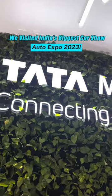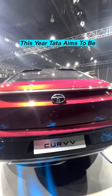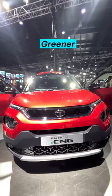We're excited to be here for the launch of Tata's passenger vehicle segment. Tata aims to make their cars safer, smarter, and greener.